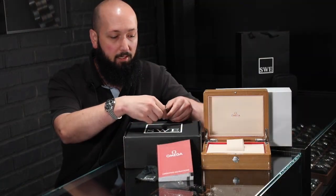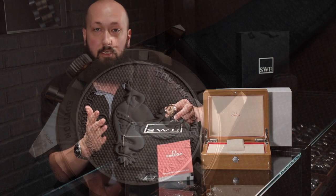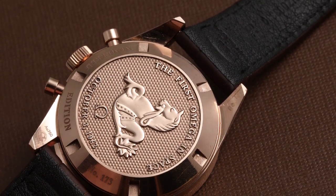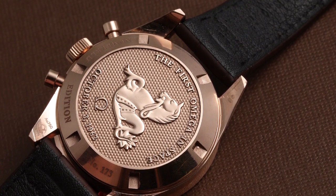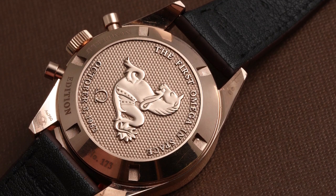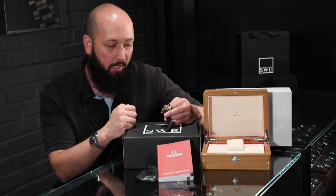If you turn around to the back, you do have a pattern with the Omega emblem. This predates any and all NASA mission patches, so there wouldn't be anything signifying the mission because NASA didn't even do that in '62 when they launched Wally Schirra into the great unknown. On the back it does say 'The First Omega in Space' and of course the date of the mission, which was October 3rd, 1962.